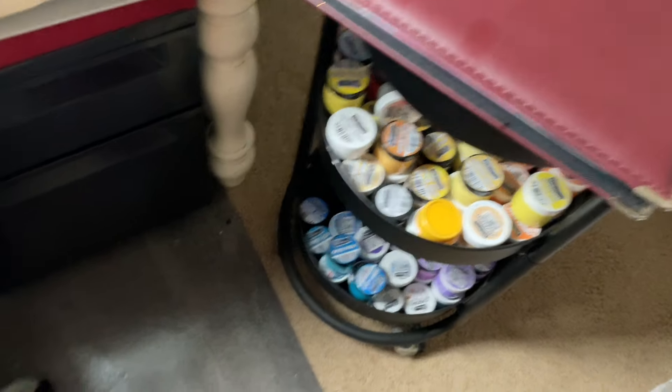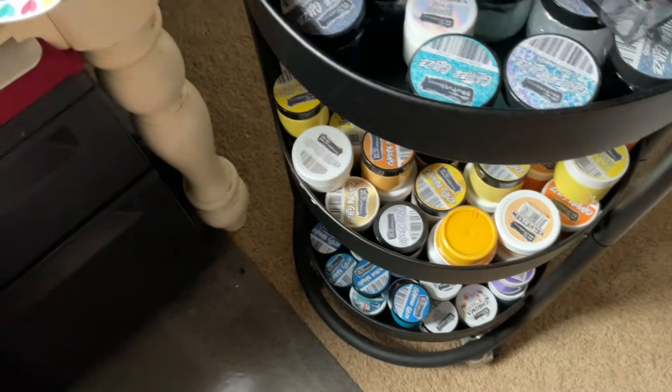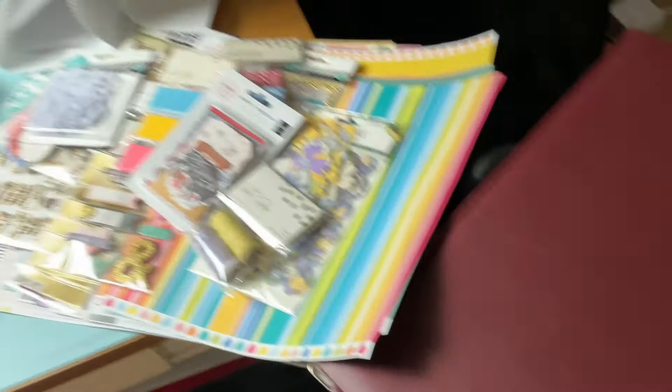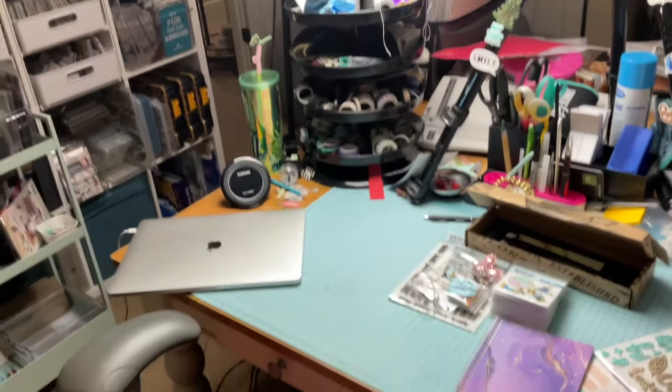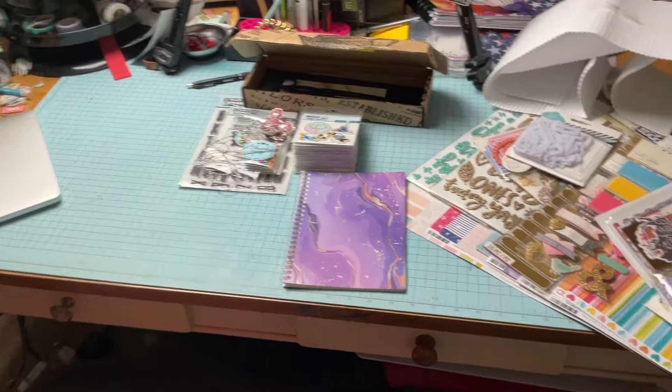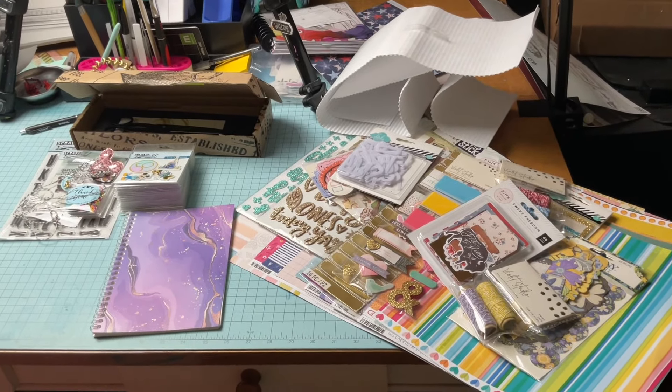And then here is my Disney album sitting on top of my glaze cart, which is always a fun, beautiful thing to look at. So yeah, this is the state of my room because I have been so busy with school and work that I have not been able to really get in here.